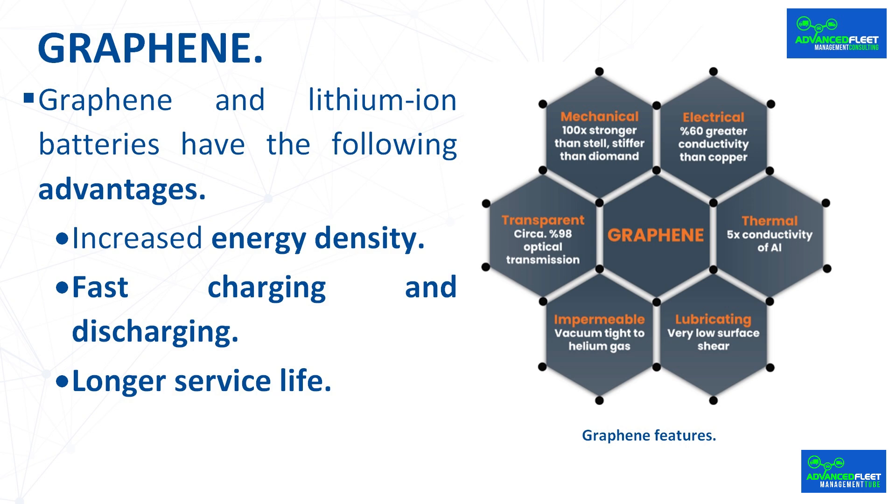Longer service life: one of the drawbacks of traditional lithium-ion batteries is their limited life cycle. Over time, battery capacity decreases due to electrode degradation. By incorporating graphene into the battery structure, this problem is mitigated. The mechanical strength and chemical stability of graphene act as protective layers over the electrodes, preventing degradation and extending battery life. This translates into more durable and cost-effective energy storage solutions.